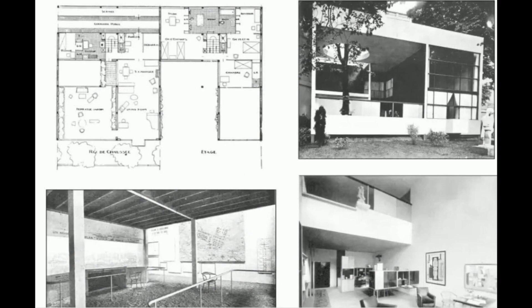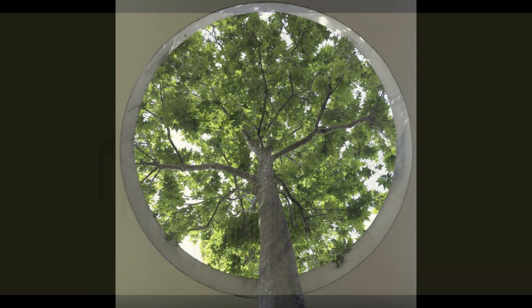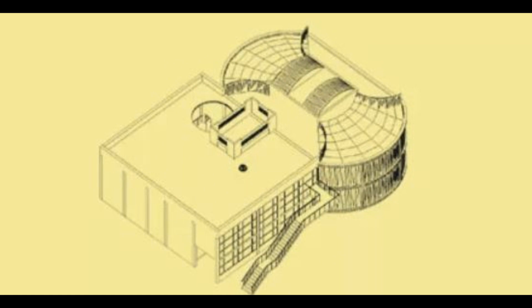And speaking of space, don't miss the rooftop garden. Yes, in the middle of an urban setting, there's a private oasis of green, reflecting Le Corbusier's belief that nature should be an integral part of city living.